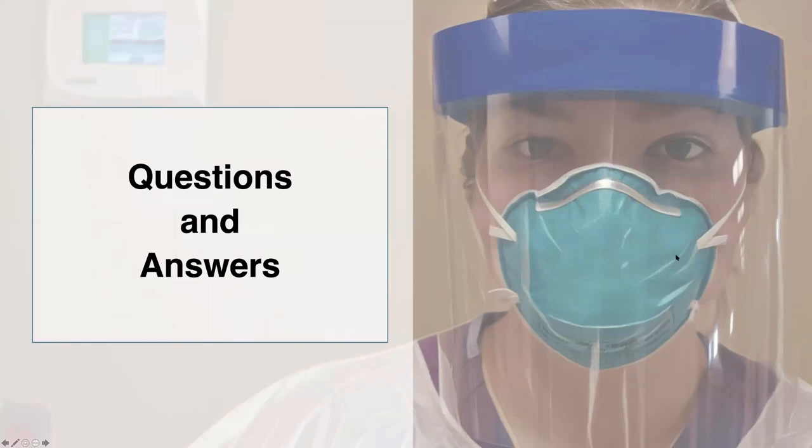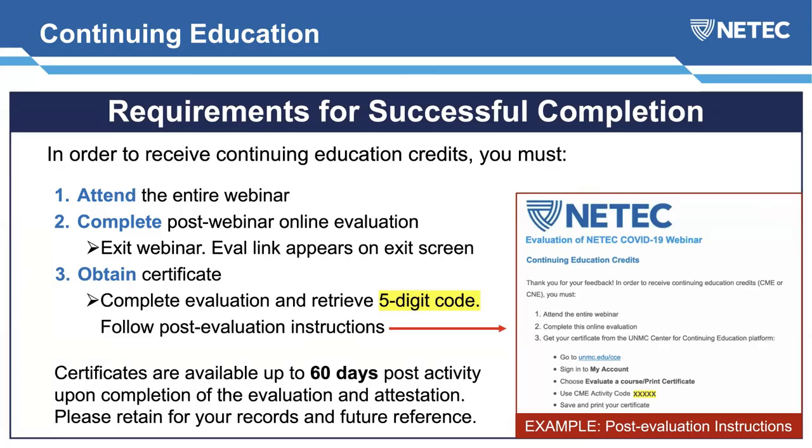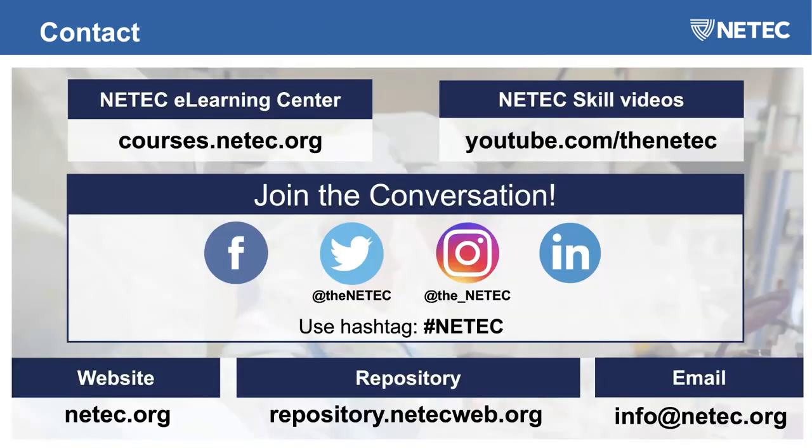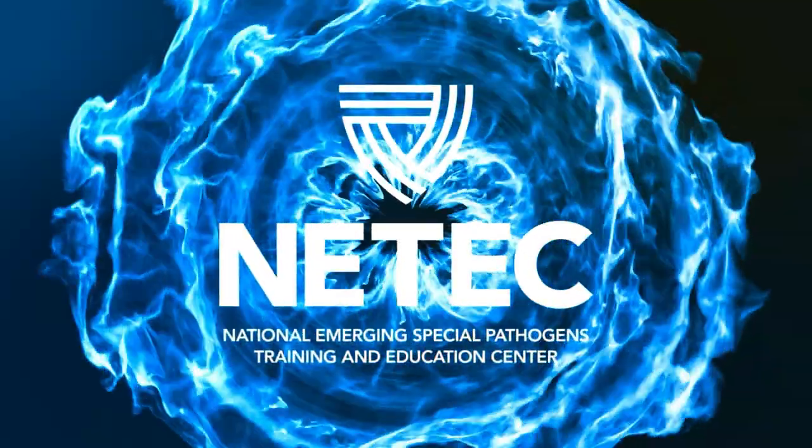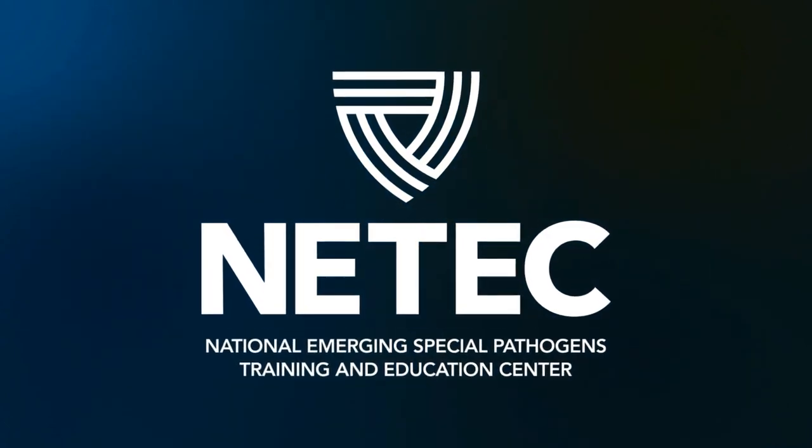We will continue to try to answer remaining questions when the webinar is posted. If you have questions we weren't able to answer today, please submit them at info@neetec.org. Join us on social media, YouTube, and our e-learning center. Thank you so much to Jill and Eve for this wonderful information. We hope everybody has a great afternoon and feel free to tune into our next webinar in our COVID-19 series.